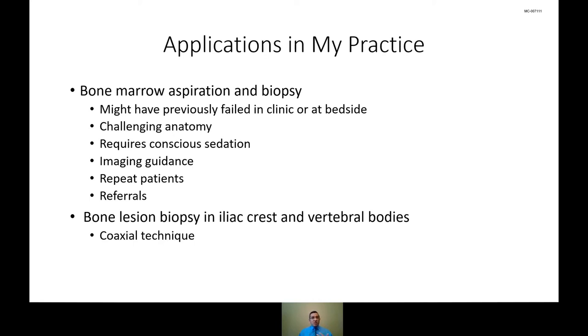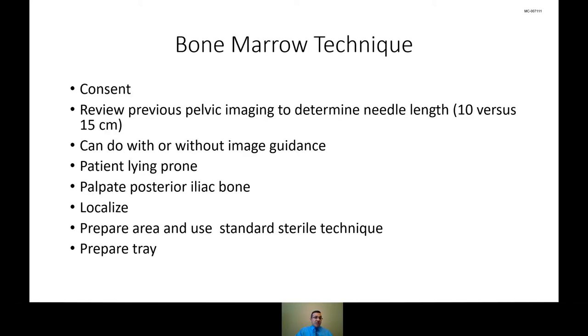A lot of the growth has to do with efficiency, which the device really amplifies. We're able to get a lot of patients through, though there are times we have more of a wait than we'd like because of how busy our practice has become. The other application for the device in our practice is lesional biopsies in bones, specifically the iliac crest and vertebral bodies, mimicking the coaxial technique many of us are familiar with in manual systems, but now with the advantage of the power driver to help drive efficiency.